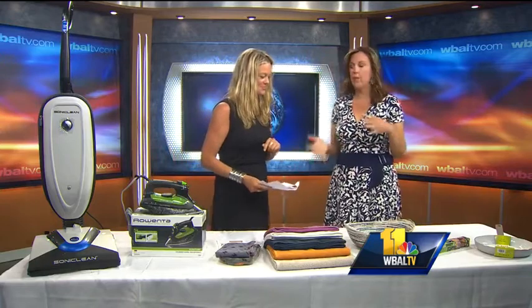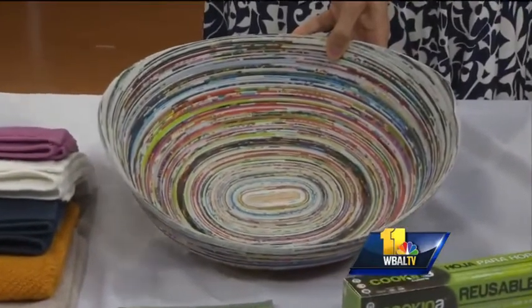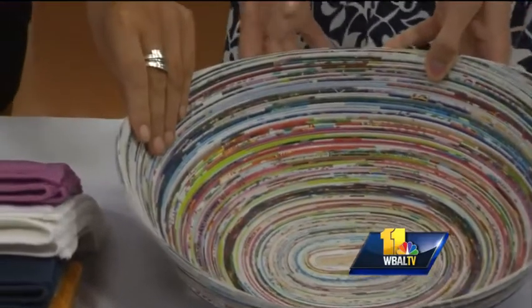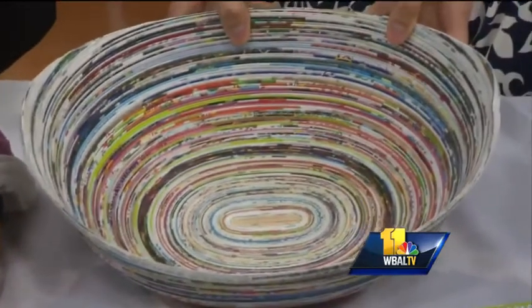This is a basket made from posters — it's from 10,000 Villages and it's a fair trade product. It's made from recyclable posters that came from a print factory, and the workers put it together to create this stunning bowl. It's gorgeous.